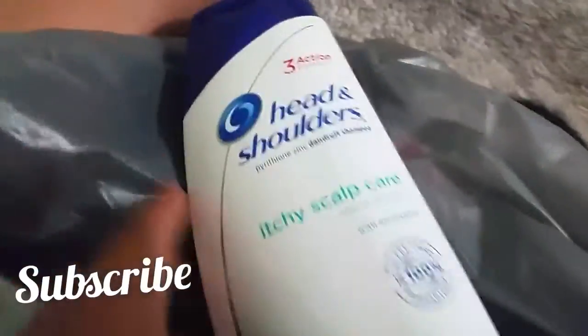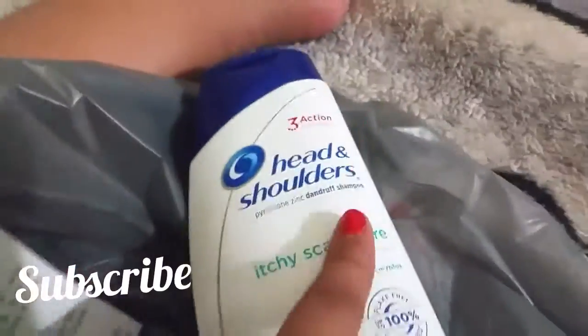And then we got some Head and Shoulders shampoo. Head and Shoulders is a good shampoo — it's been forever since I used it so I decided to get it.